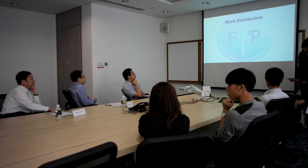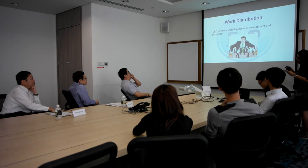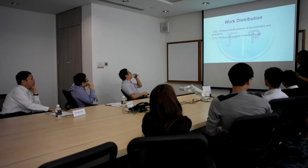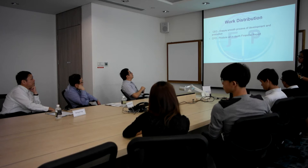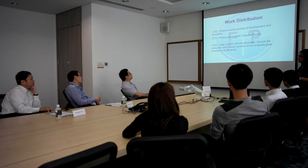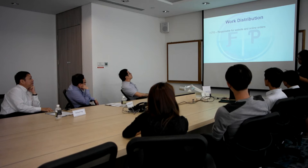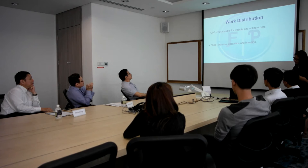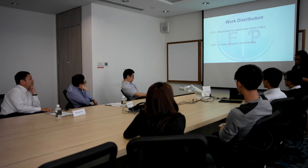Now I will continue with the work distribution of the team members. Firstly, as CEO, I will ensure the full process of development and production of our products, and make sure our team remains coordinated along the journey. Next, the CFO, Janice, will produce an in-depth financial report stating our cost structure and revenue model, and ensure expenditure remains within our budget. Our COO, Kaising, will keep in touch with our manufacturers and track our inventory and delivery process. The CTO, Benjamin, will be responsible for the operations of our website and online orders. Last but not least, the CMO, Ben Donovan, will increase our brand recognition through social media, website, and mobile applications.